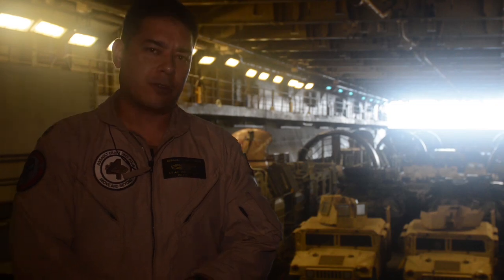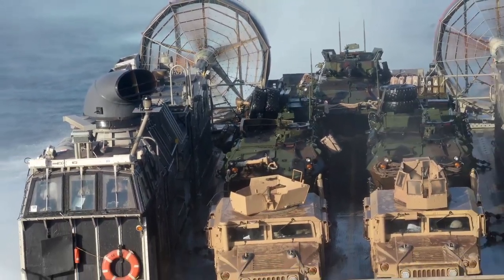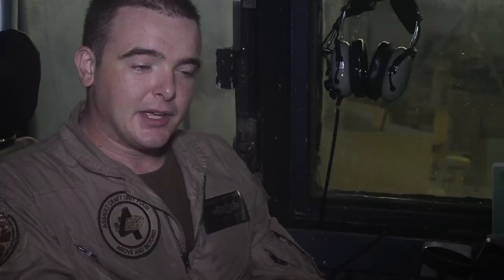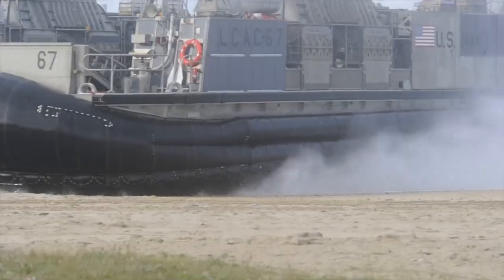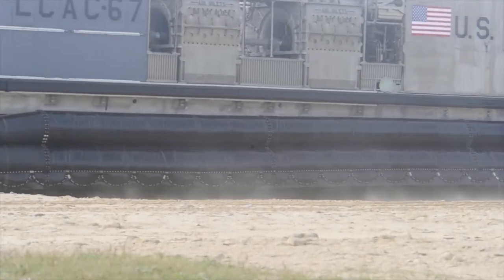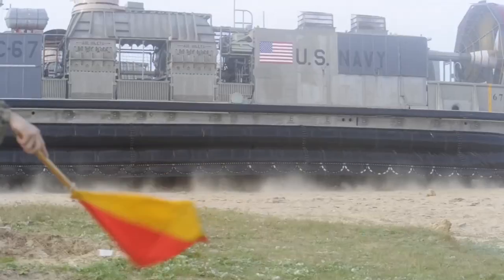And then two directional bow thrusters, one on the port and starboard side, that give the hovercraft attitude movement through the water. The LCACs are designed to transport personnel, cargo, and vehicles from ship to shore at speeds in excess of 35 knots, not to exceed 50 over water and 25 over land.